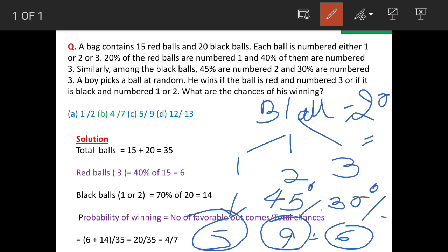The boy wins if he picks up either balls numbered as 1 or 2 in the black category, or he picks up a ball which is marked as 1 in the red category.